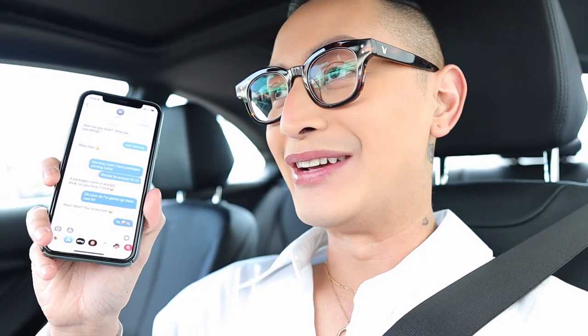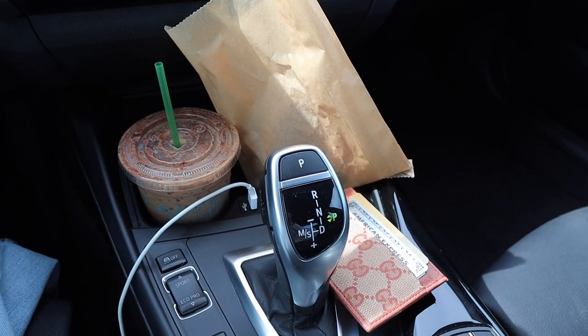I just got a text from my mom that my packages arrived. Now the DMV is probably going to have to just wait because these packages are so important. Okay, let's go to my parents' house and let's go open up some boxes.